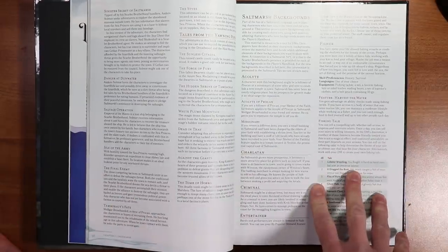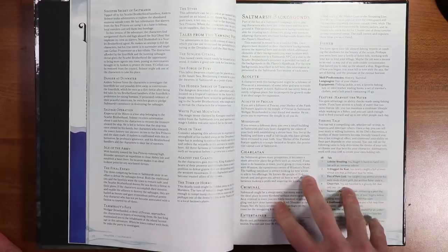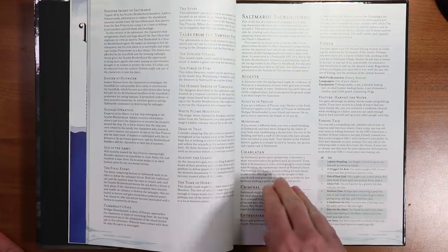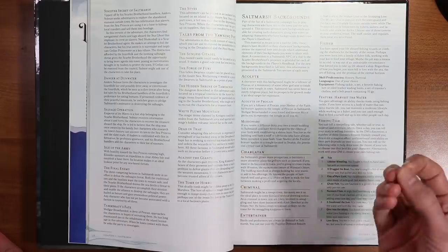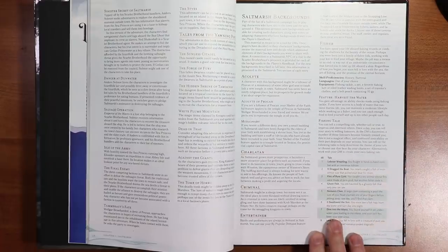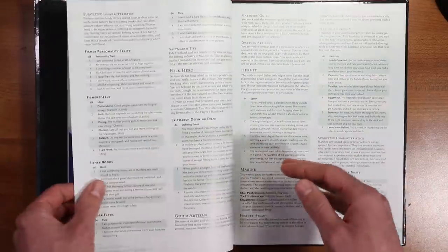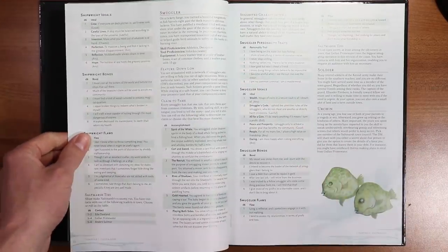In terms of backgrounds for Saltmarsh, there are some of the same old backgrounds we remember from other books, but they do have some description on how those backgrounds might fit in this setting. And then they also have some totally new backgrounds, like the Fisher, the Marine, the Shipwright, or the Smuggler.